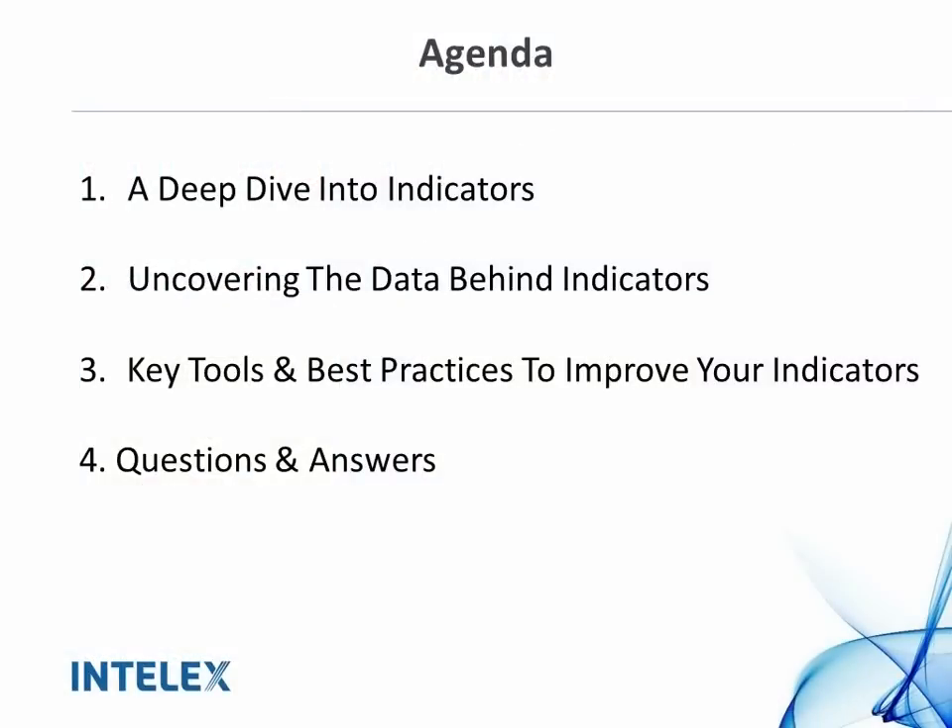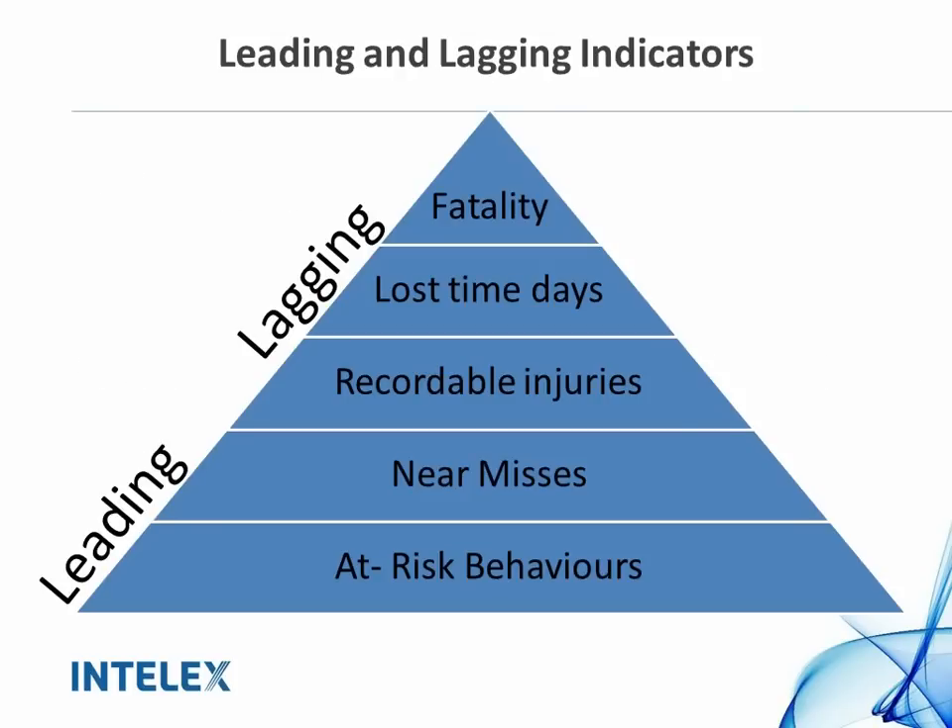For the next 30 minutes, we're going to take a deep dive into leading and lagging indicators — the reason we're here today. We'll uncover some of the data behind those indicators and talk about key tools and best practices in order to improve those indicators. I'll now pass it over to Gurpreet to get things started.